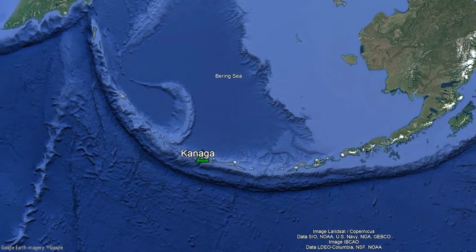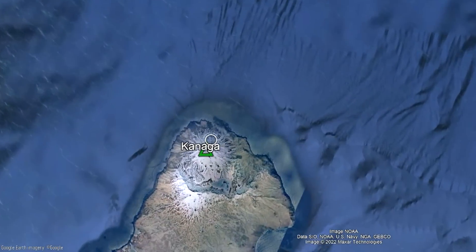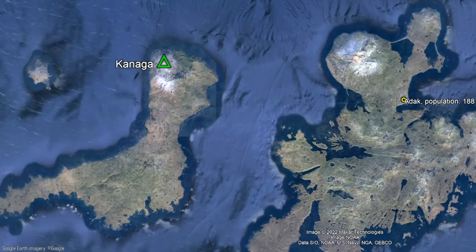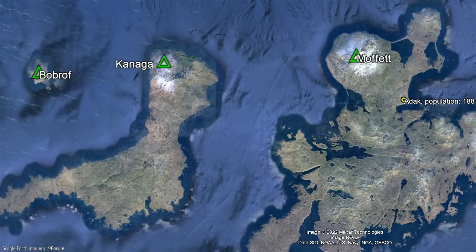The Kanaga volcano is located on the central Aleutian island chain where it is 23 miles west of the city of Adak. To the west is the Bobro volcano, while to the east is the Moffat volcano. All three of these volcanoes could potentially affect the city of Adak and exist due to the collision of two tectonic plates to the south.